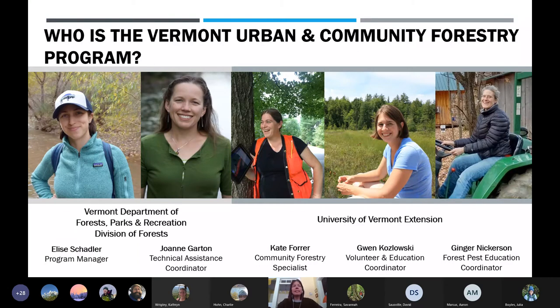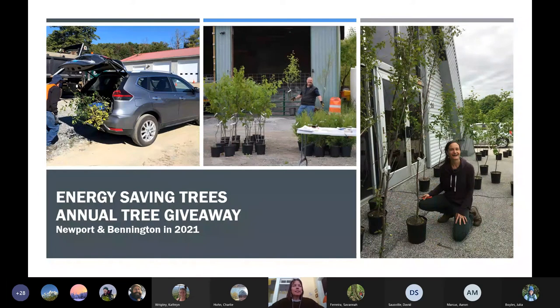One of our most impactful programs each year is Energy Saving Trees — an annual tree giveaway where we work with the Department of Health to identify some particularly heat vulnerable communities. Private homeowners are given trees to plant in parts of their property that will shade their homes and reduce cooling costs and heat-related illness. This year we'll be in Newport and Bennington. I think I went a little too long, but we still have about 17 minutes for questions. Thank you very much.